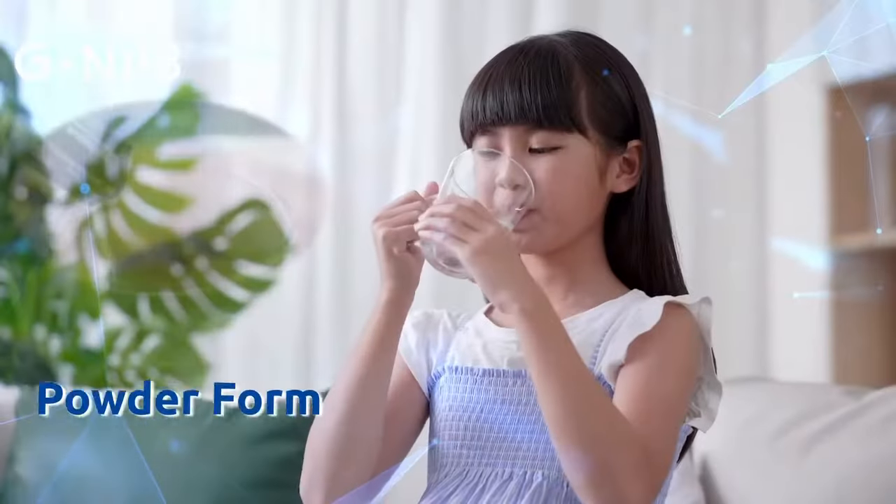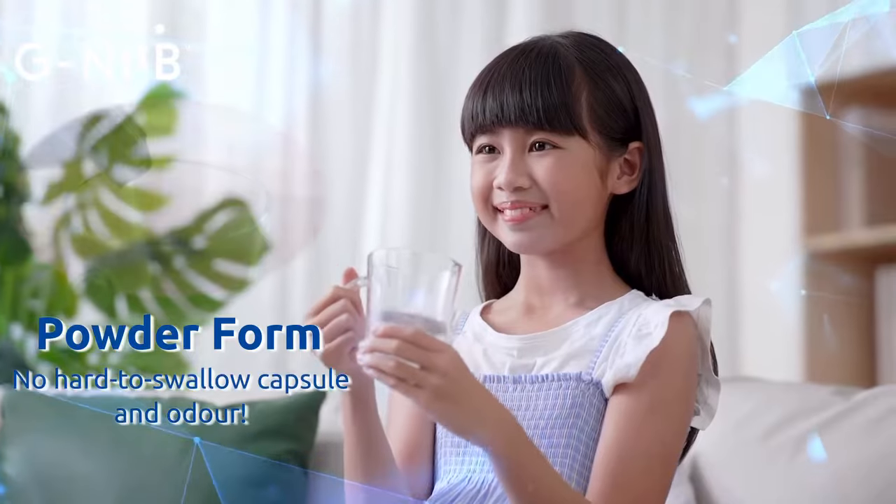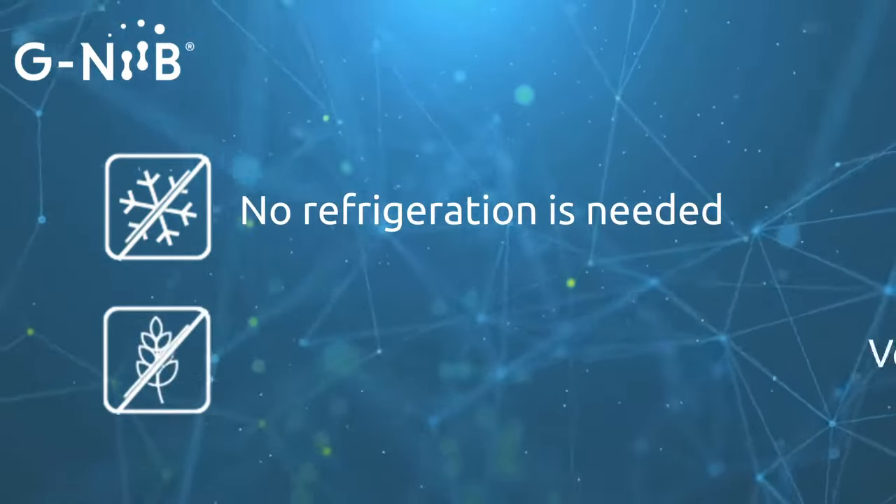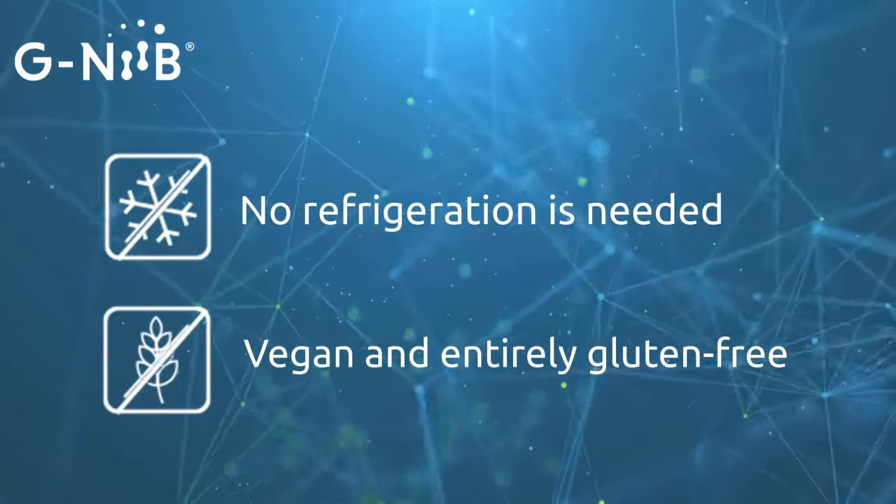Our formula is powder form, no hard-to-swallow capsule and odor. It is shelf-stable, requiring no refrigeration, vegan and entirely gluten-free, perfect for every diet and every journey.